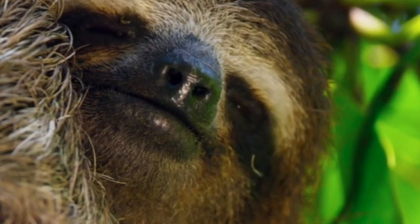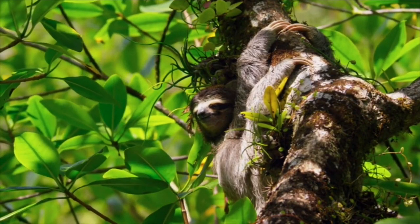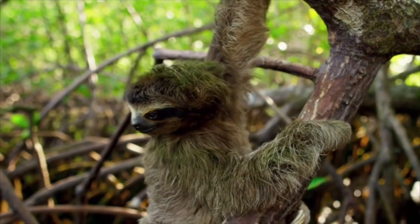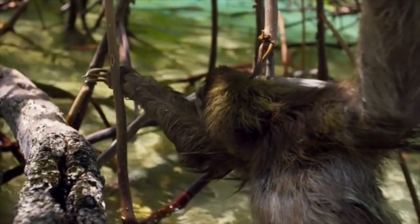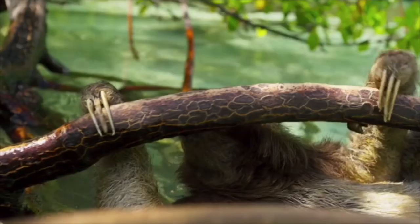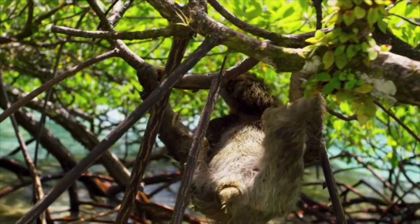Fact 8: Their fur is a breathing, living microcosm. Fact 9: The longest lifespan ever recorded for any sloth species is 43 years. Fact 10: Sloths are extremely vulnerable to deforestation.